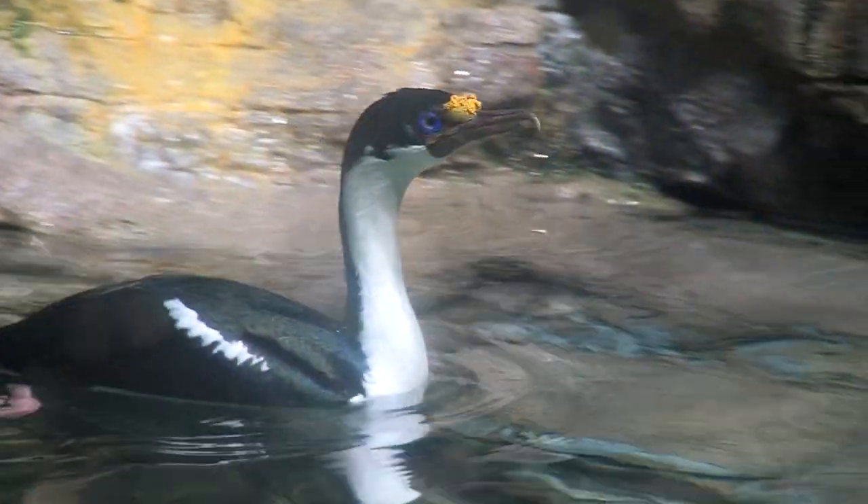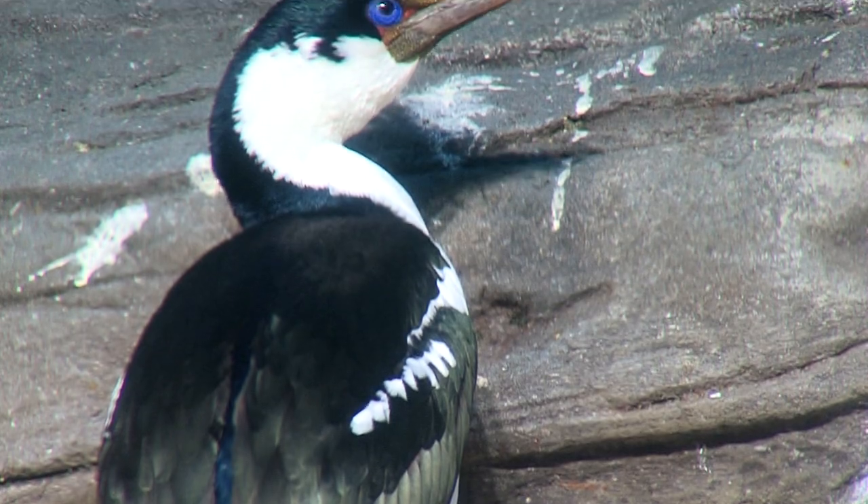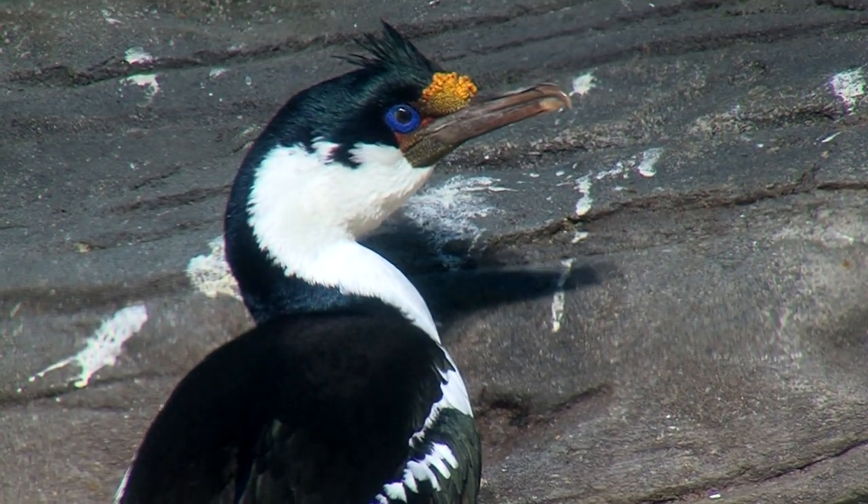The double-crested cormorant that we more commonly see here on the coast of North America is pretty much black all over. But this guy's a very attractive bird.